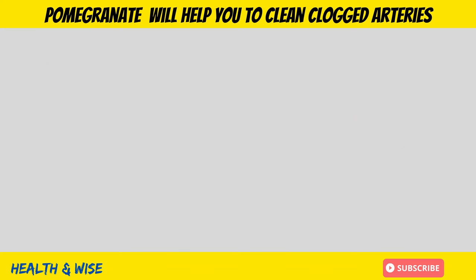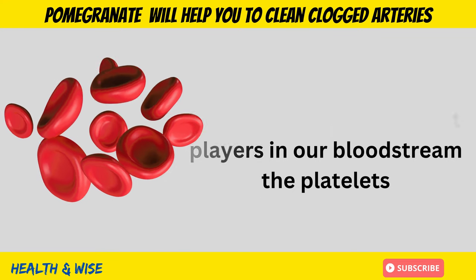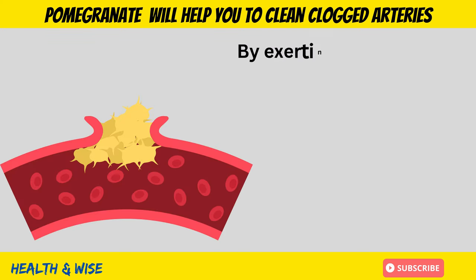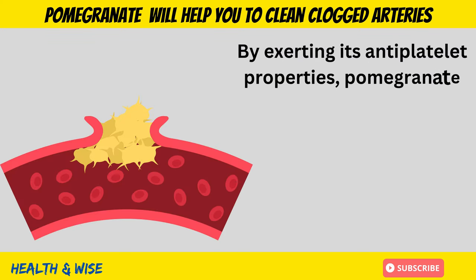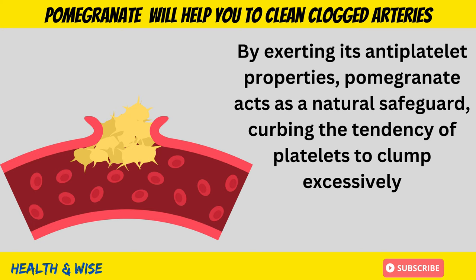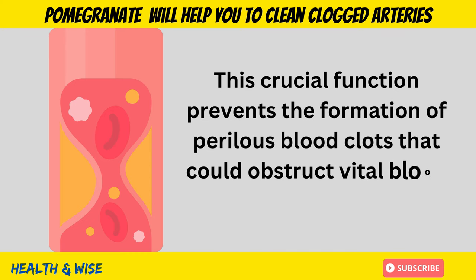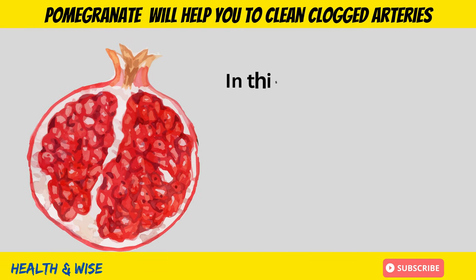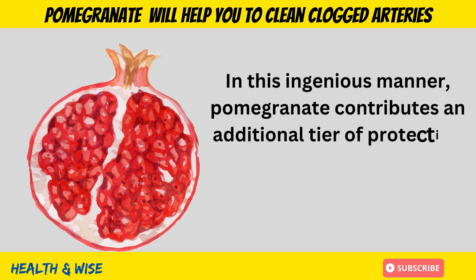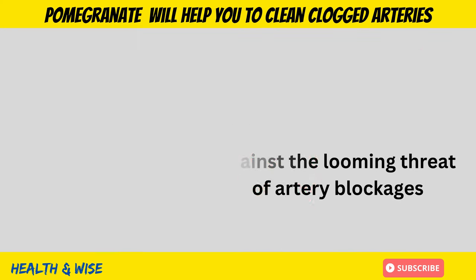Platelet Harmony. Pomegranate's influence extends even to the tiniest players in the bloodstream: the platelets. These minuscule components play a significant role in clot formation. By exerting its anti-platelet properties, pomegranate acts as a natural safeguard, curbing the tendency of platelets to clump excessively. This crucial function prevents the formation of perilous blood clots that could obstruct vital blood vessels, contributing an additional layer of protection against the threat of arterial blockages.